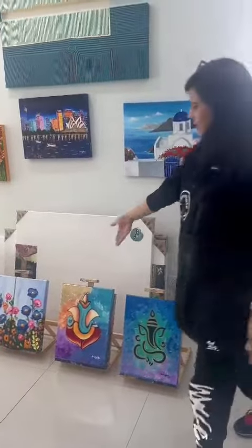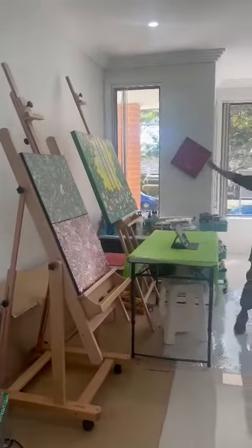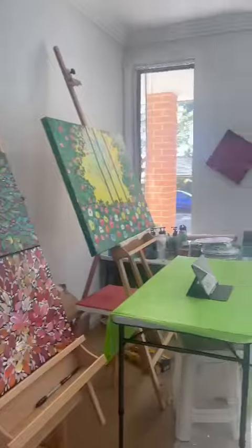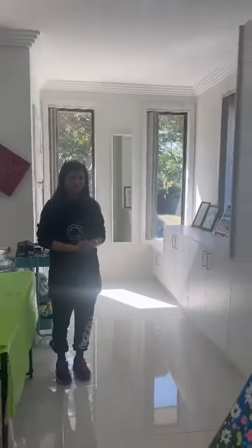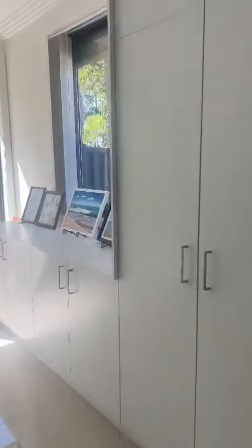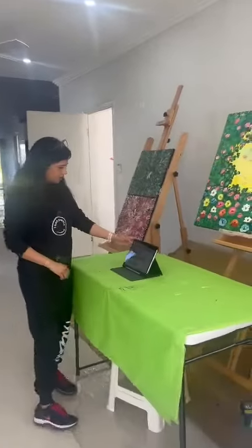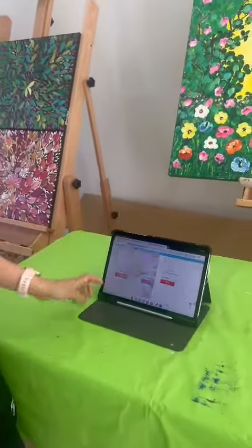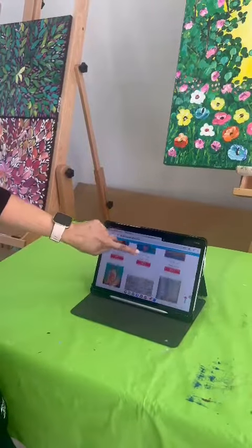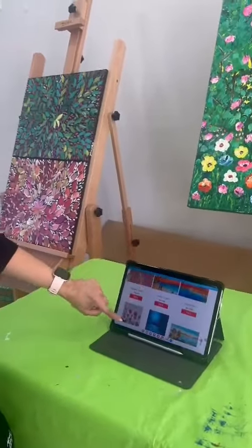We also have paintings that we sell and commission — we have spiritual arts, knife arts, and 3D arts. These are my collections. Here is the Aboriginal art, palette knife art — and this is my painting studio. We also have watercolor, pencil color, and sketching collections. You can find all of this on our website art shop, and YouTube also has some clips of it.